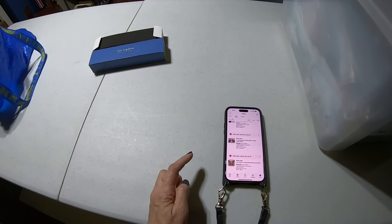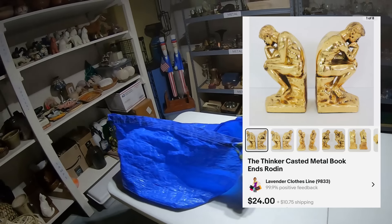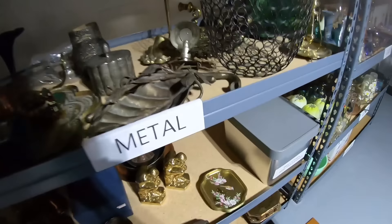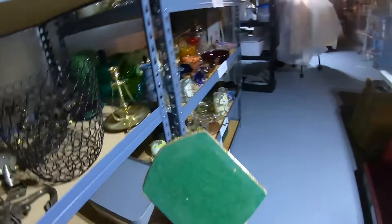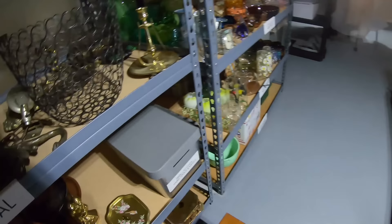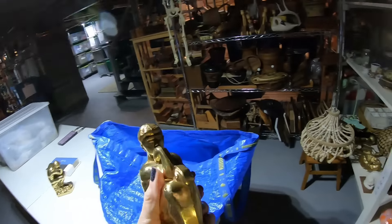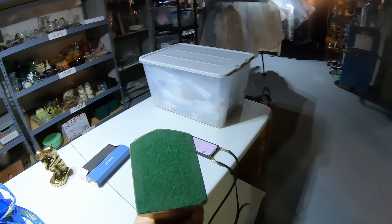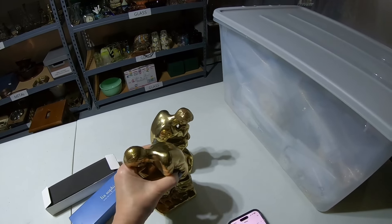We're going to start at the beginning. This is The Thinker — cast metal bookends — $24. I've had them probably for about a month. Quite famous. Felted bottoms — a lot of times I can tell the time period of something by the felt. So we've got $24 for those going out.